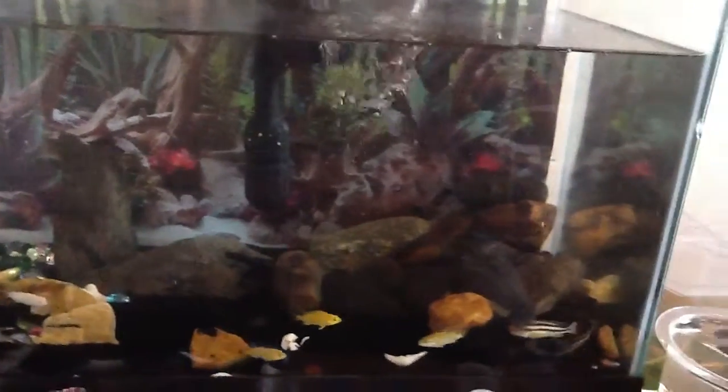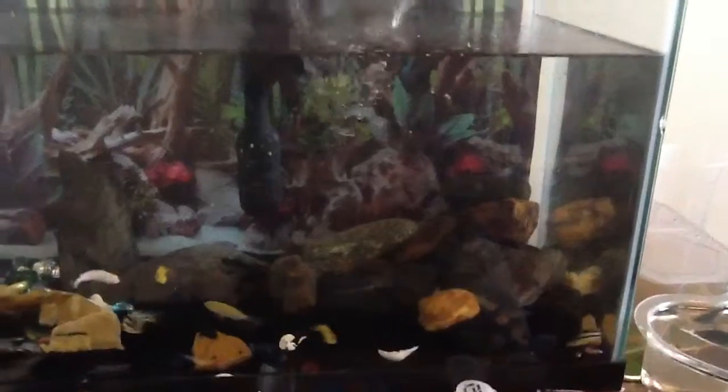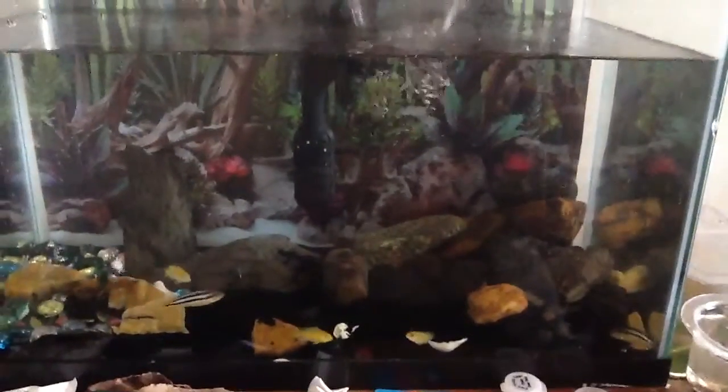You guys see this tank now — look at all these fish.